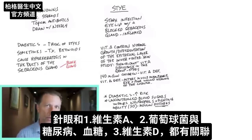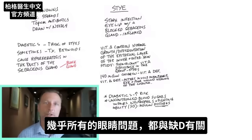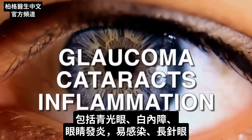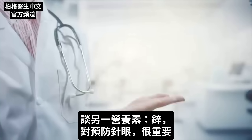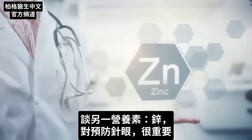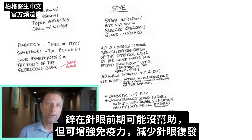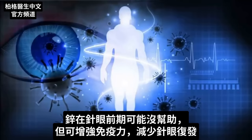We have the vitamin A connection, the staph-diabetes-blood sugar connection, and then we have vitamin D. There's another association between a vitamin D deficiency and just about every single eye problem you can think of, involving glaucoma, cataracts, overall inflammation, and more susceptibility to infections and styes. We also get to zinc, which is important in reducing the incidence of getting a stye. It can build up your immune system to reduce the recurrence of styes.